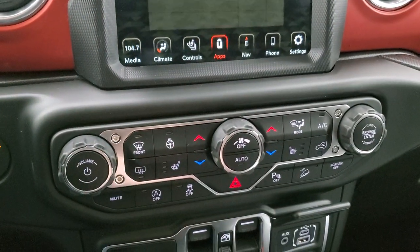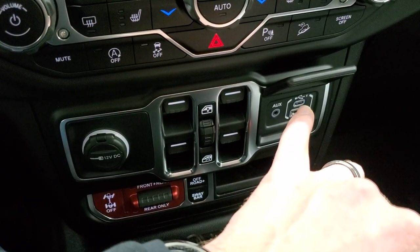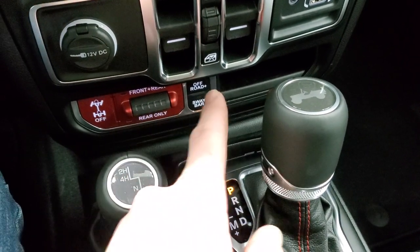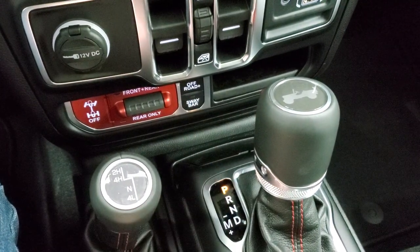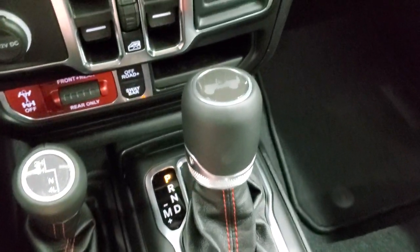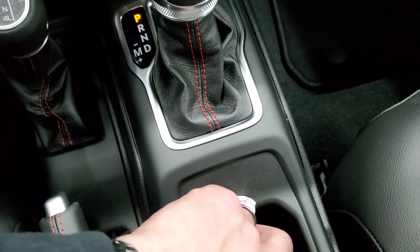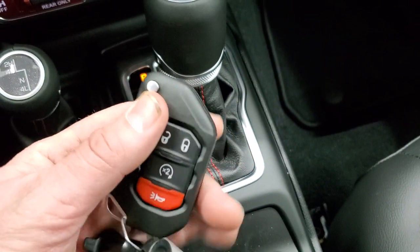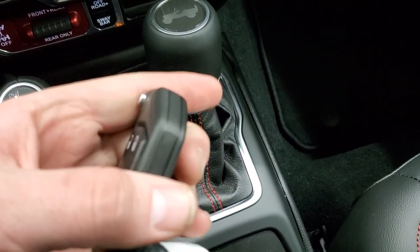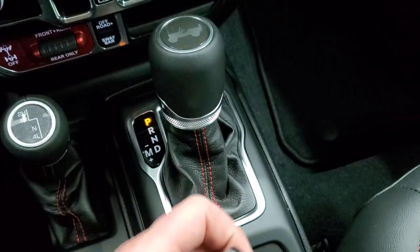Down here you have more tactile controls, including volume and tune control. Window controls, an AUX, USB, and USB-C jack. Front and rear locking axles, sway bar disconnect — this is really what makes a Rubicon a Rubicon — and then the off-road plus mode as well. The 4x4 shifter and 8-speed automatic transmission — notice you get the Jeep logo on there, the red release button, and red stitching. Keyless entry with remote start — this is the switchblade-style key, it's chunky and heavy so you always know which key you have in your pocket.